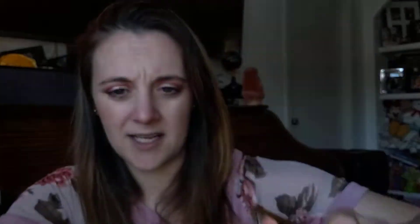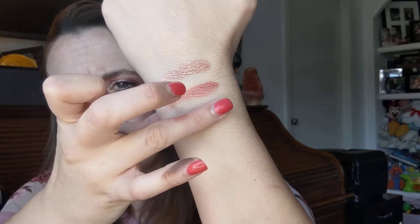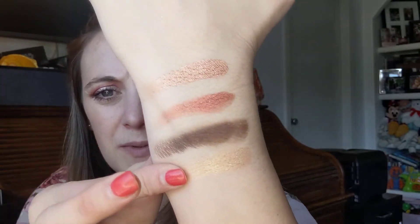Wow, that's very pigmented — I did not expect that. That is this color right here. I honestly did not expect it to be that much payoff. And this is 'All In' and 'Go For It.' I like that. Now that one — let me try it again. That one feels a little chalky, but that's okay. You'd have to build it up little by little. Then we have — it's pretty happening. Let me do that one again. I like that purple.